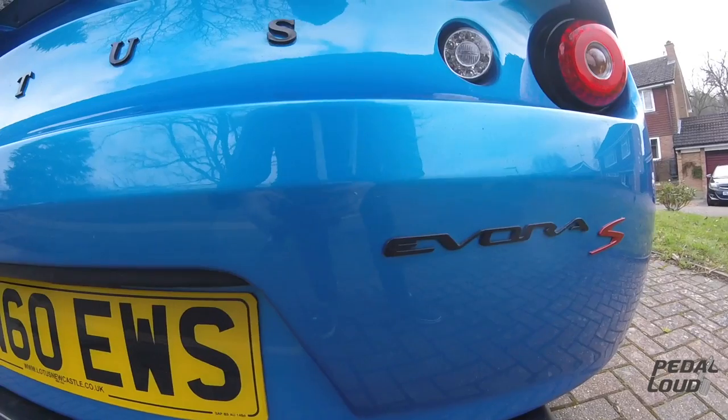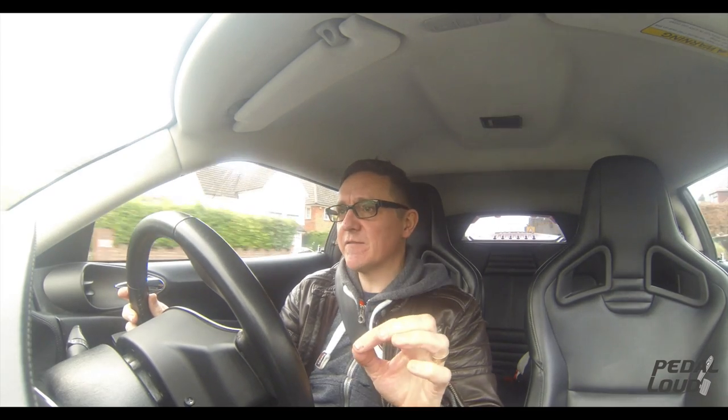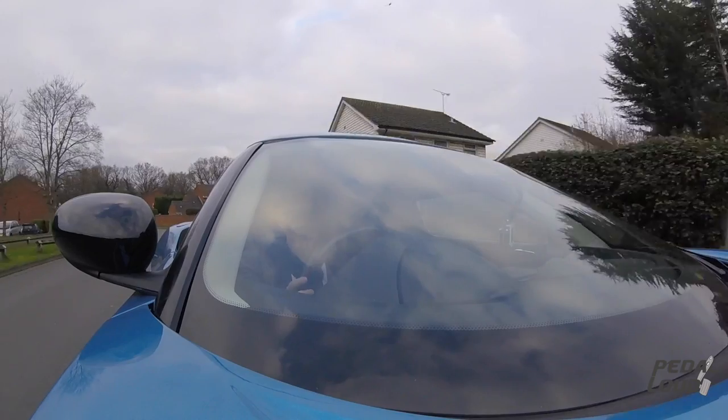What I thought I would do is a very quick first impressions video of the Lotus Evora S. This is a 2010 model in laser blue. It runs the Lotus-tuned Toyota Camry engine — a 3.5-litre V6. The brake horsepower figures I can't remember exactly, mid-300s, slightly less than the BMW M3, but it's not much of a come-down really.